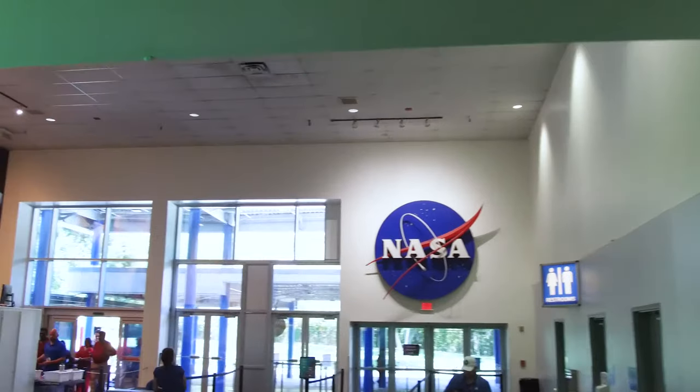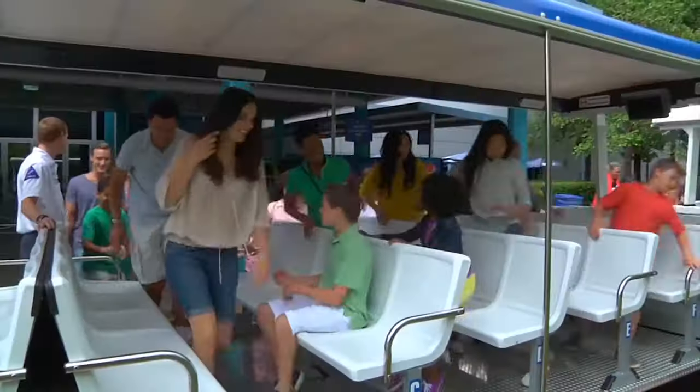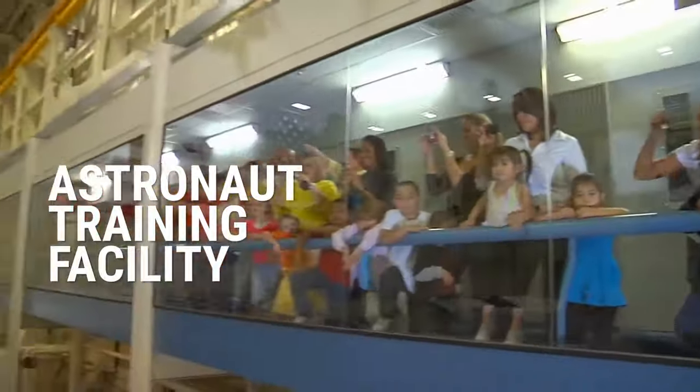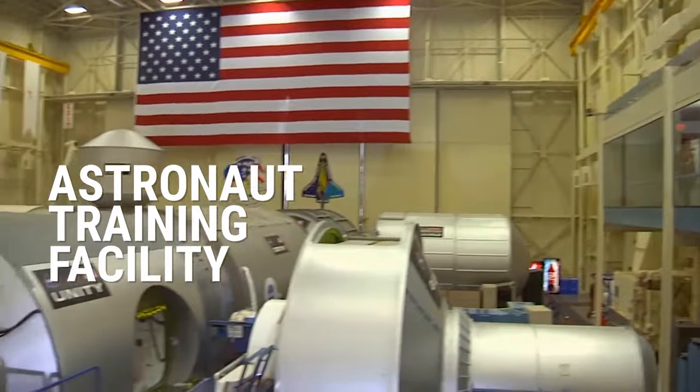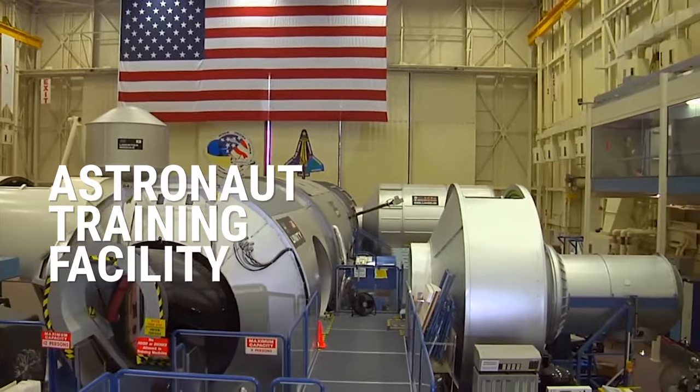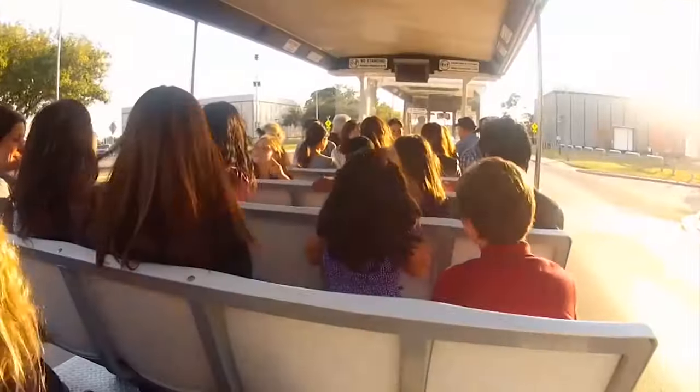At Space Center Houston, the official visitor center of NASA Johnson Space Center, we go across the street into a working NASA location. We have the chance to visit the astronaut training facility where astronauts are learning, working, and training before they head up to the station or eventually moving on to Gateway and the moon.